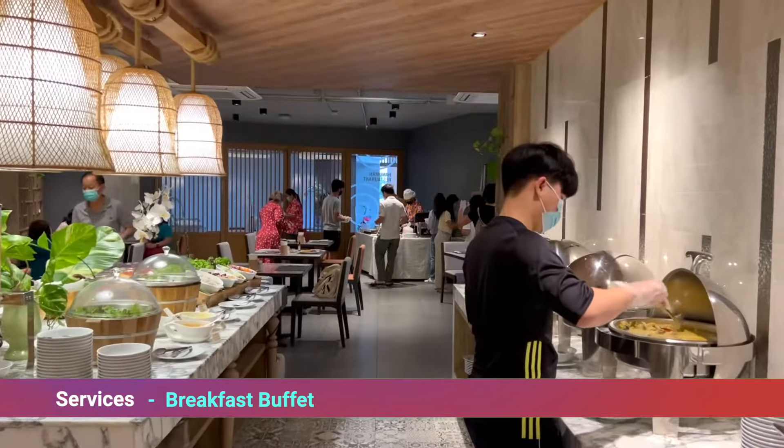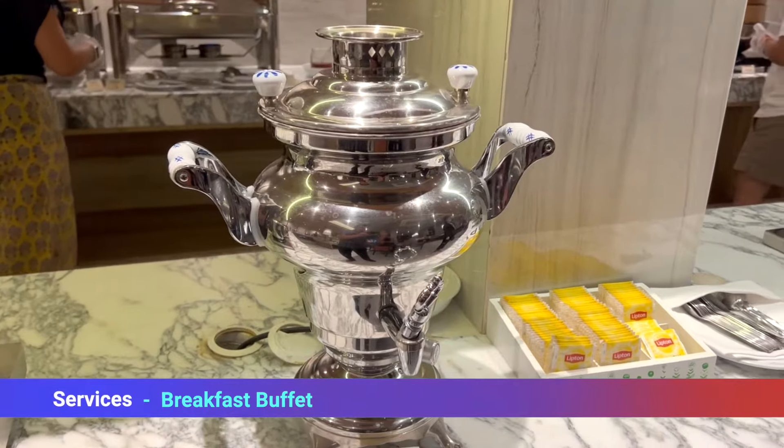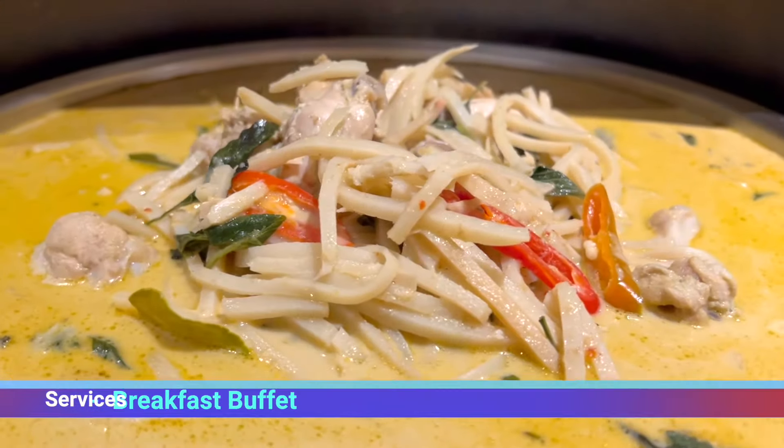Our breakfast buffet offers a large range of different foods from Thai to international, a salad bar, fresh fruit juice — everything can be found in our breakfast in the morning.